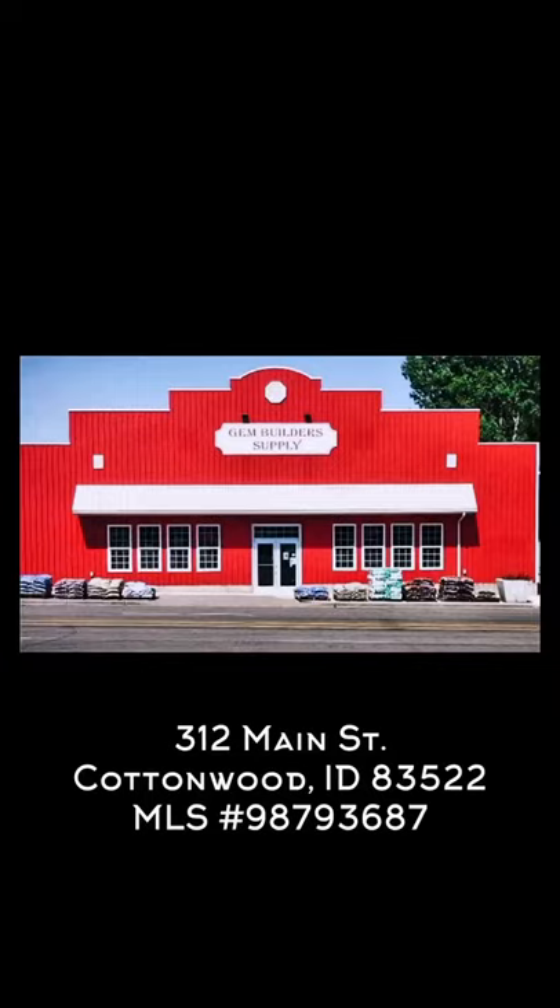Thank you for taking this tour. Let me know if you are interested in owning a high-producing building supply business in this area.